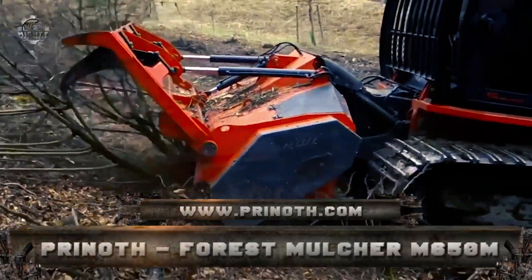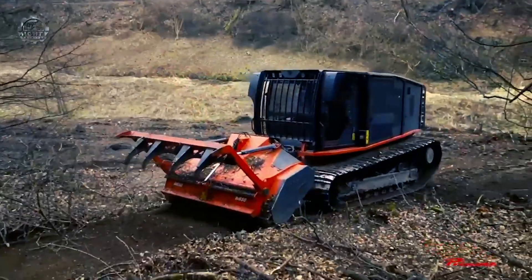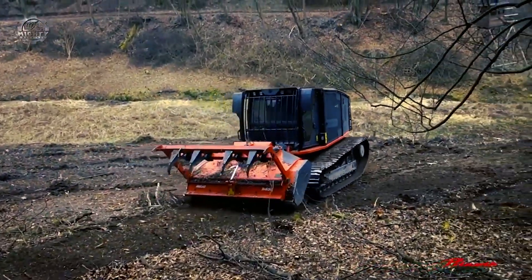Number 7: Prinoth Forest Mulcher M650M. Mulching may often take the place of a multi-step operation, especially when comparing costs and eventually disposing of the material necessitating the use of a machine or numerous people.